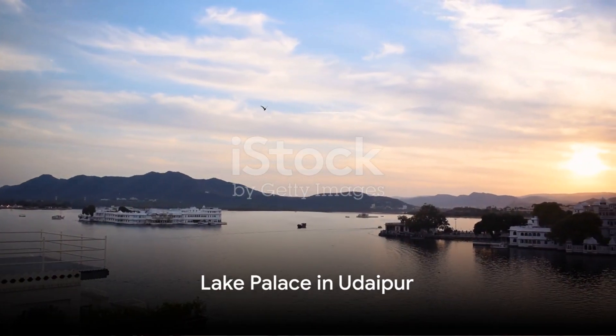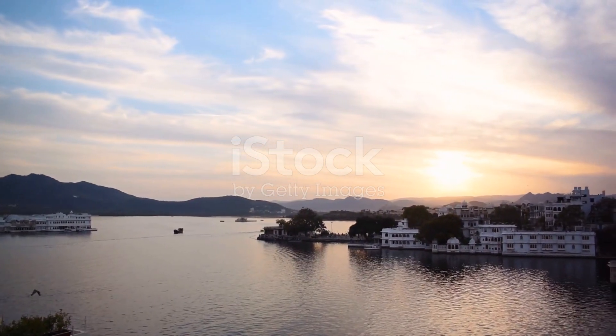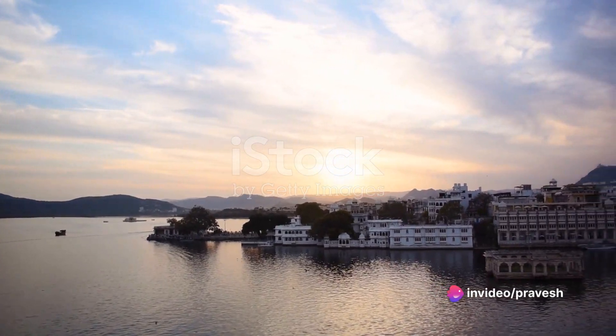Discover the extraordinary beauty of the Lake Palace in Udaipur. Floating on the serene waters of Pichola Lake, this architectural marvel will take you into a world of grandeur and romance.